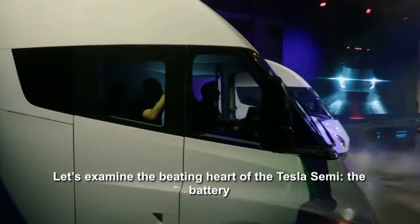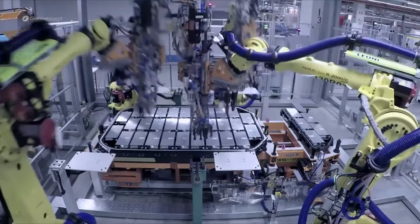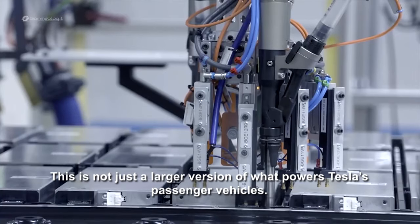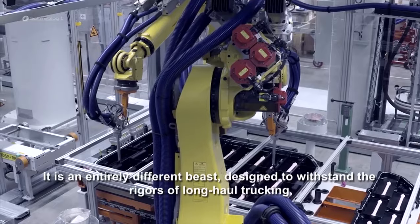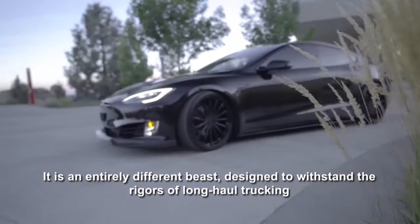Let's examine the beating heart of the Tesla Semi: the battery. This is not just a larger version of what powers Tesla's passenger vehicles — it is an entirely different beast, designed to withstand the rigors of long-haul trucking.